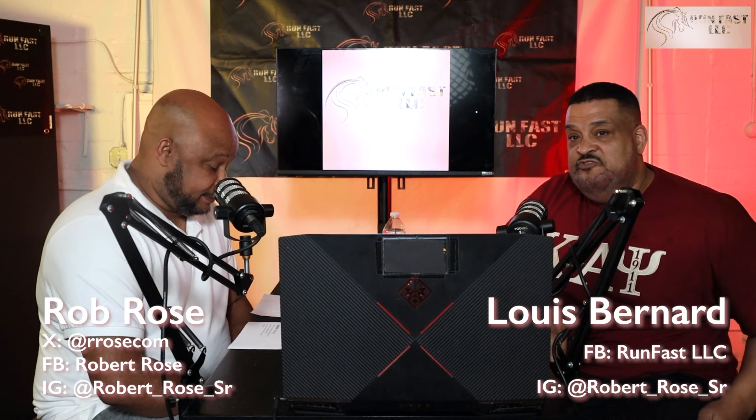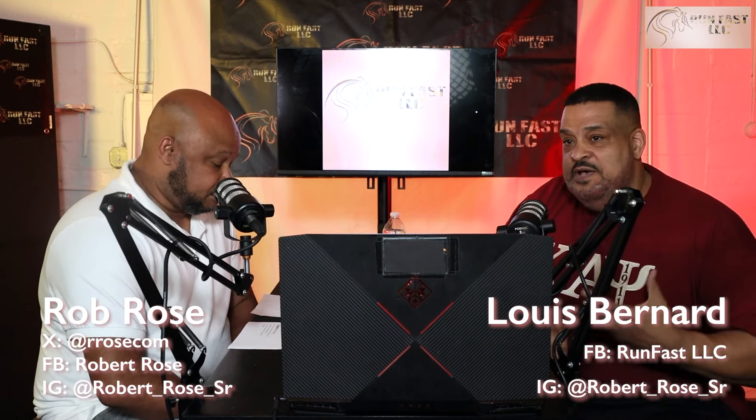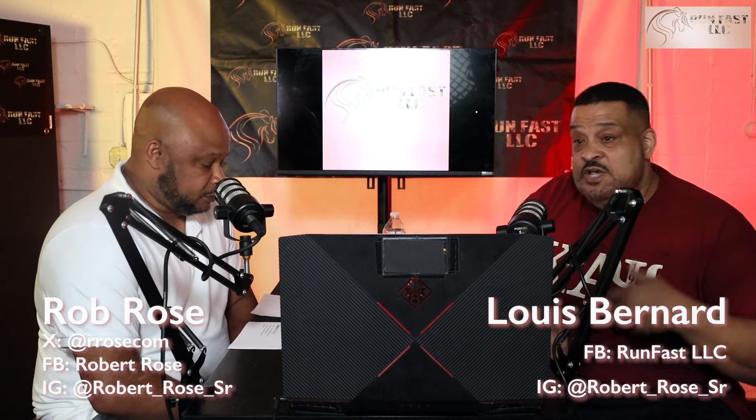We started this podcast to teach people how to handicap races. Some people don't know about the racing game, but we're going to give you the tips to make you some money if you choose to listen. We use various analytics and handicapping tools that we think will bring you the best — in this case, six horses — that we think are capable of winning the Kentucky Derby. Our model at Run Fast is to maximize your earnings while minimizing your losses.